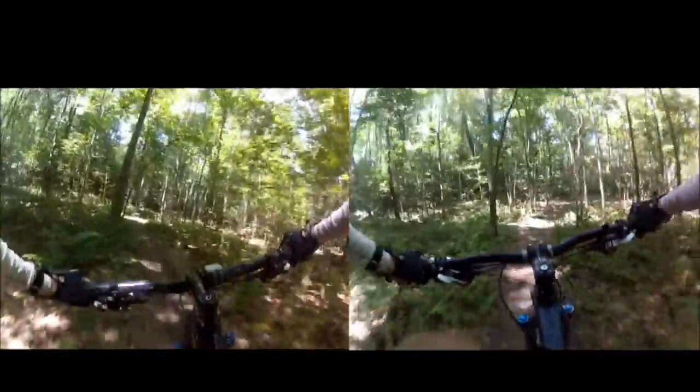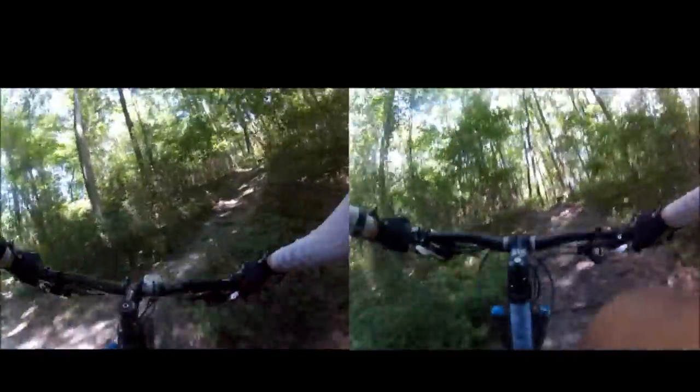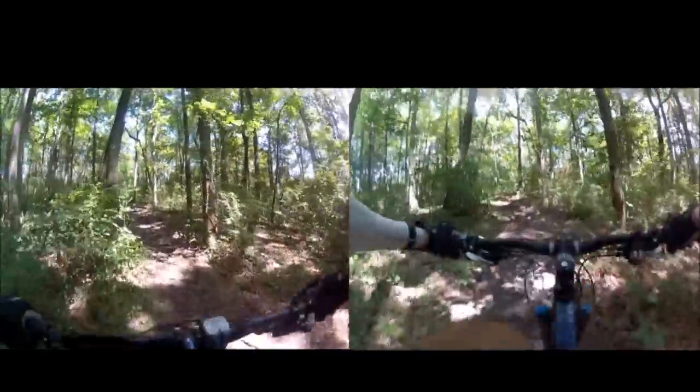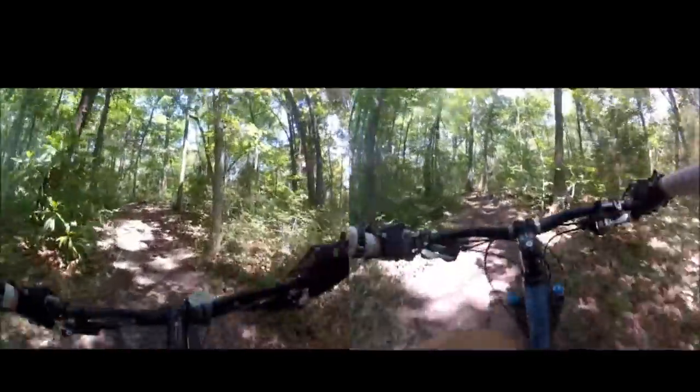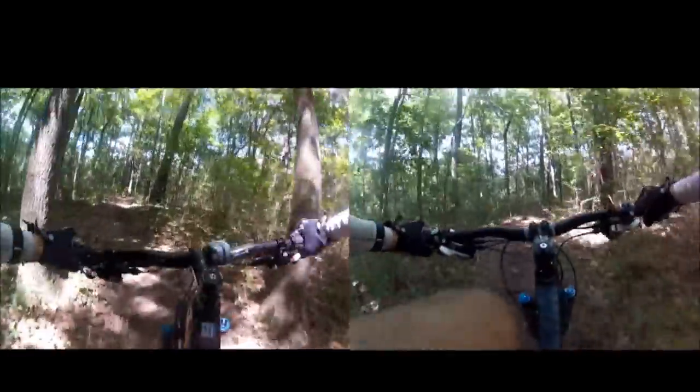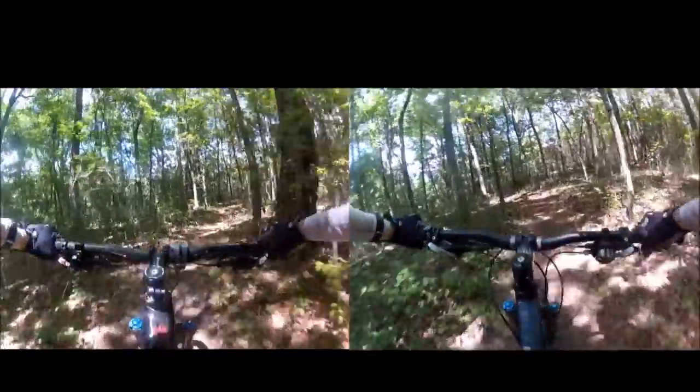Here's a short climb coming up — it's fairly rooty, and both bikes did pretty well here. Both bikes climb really well. You can feel the suspension absorbing the roots, but I could really feel the weight of the Rain here. I felt like I was working harder to get up this section.